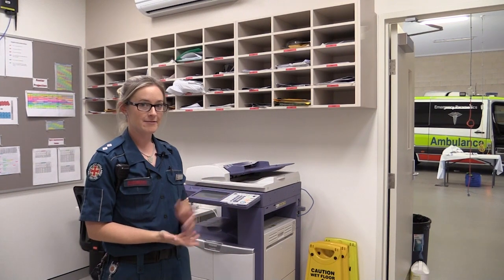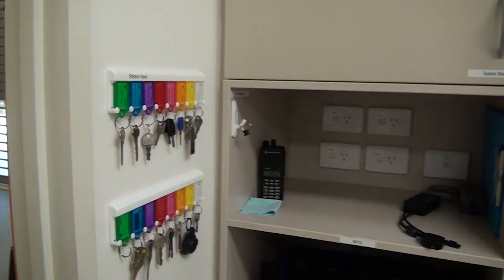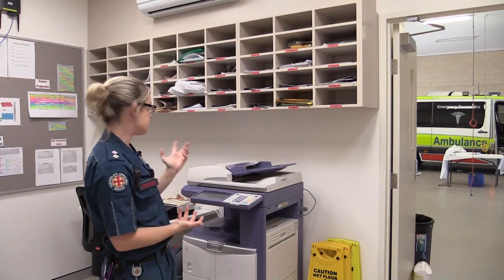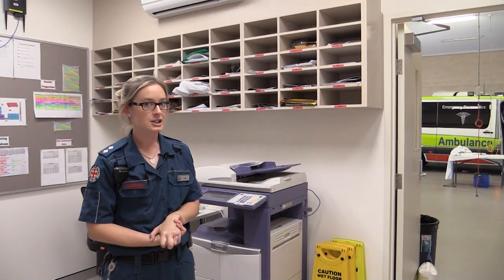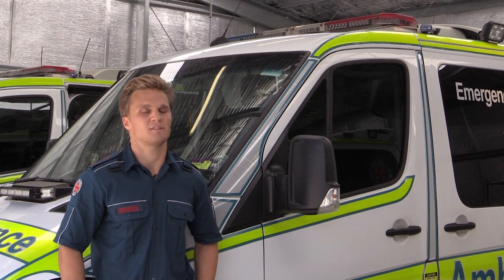This is our main admin room for the staff. In here they've got pretty much everything they need to get set up for the shift — Toughbooks for their paperwork, batteries for the defibrillators, as well as another computer for any admin they need to do. Approximately 30 staff thereabouts work out of the station.